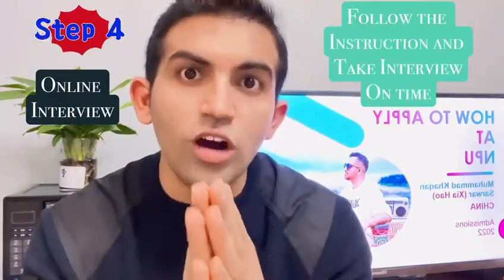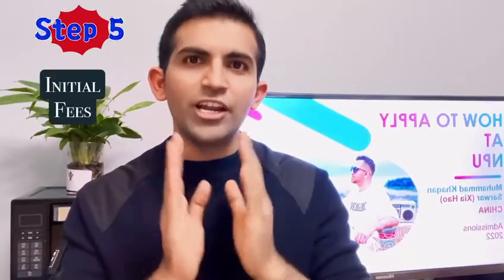The fourth step is the online interview. You will be informed through email — just follow the instructions and take the interview on time. Within two weeks you will get the results.